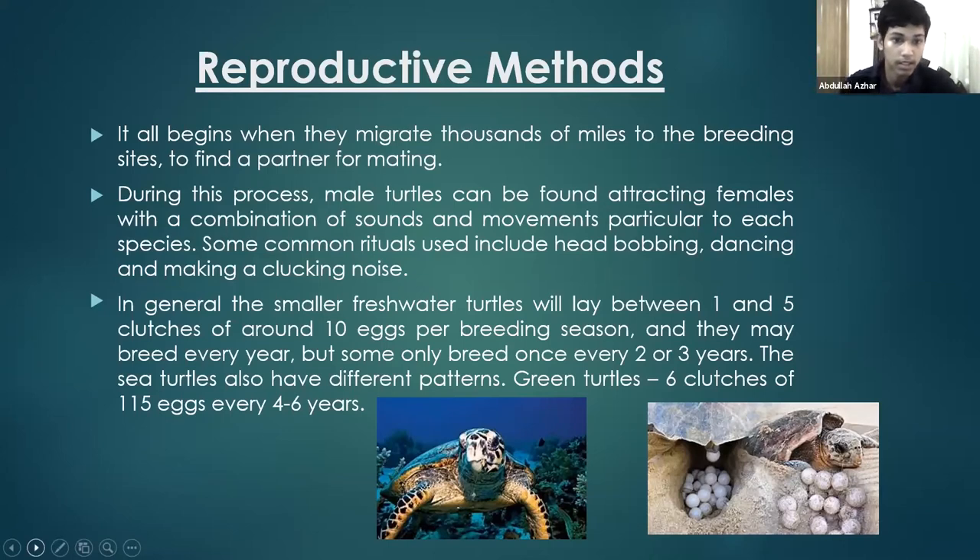In general, smaller freshwater turtles lay between one to five clutches of around 10 eggs per breeding season — about 50 eggs total. They may breed every year, but some only breed once every two to three years. Green sea turtles have a different pattern: they mostly have six clutches of 150 eggs every four to six years — six clutches of 150 is a lot over that four-to-six-year period.